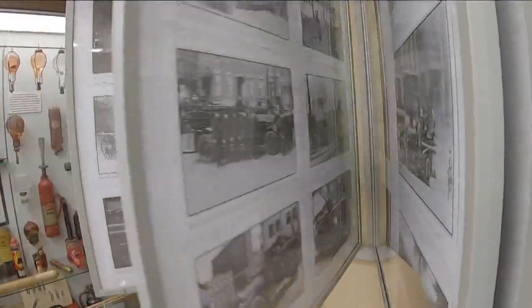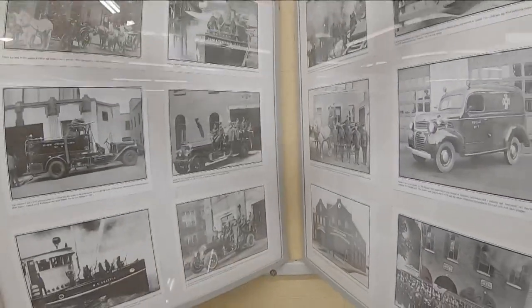What is your favorite find so far? Some of the past pictures that we had from the museum when it started.